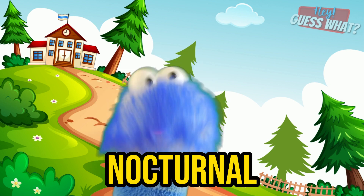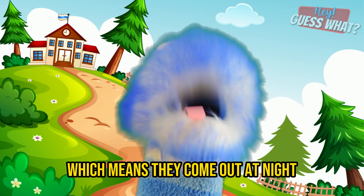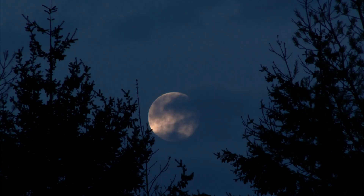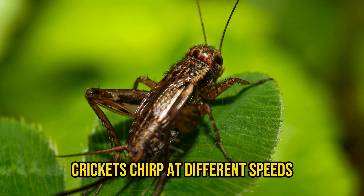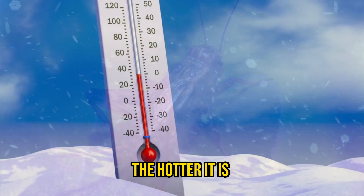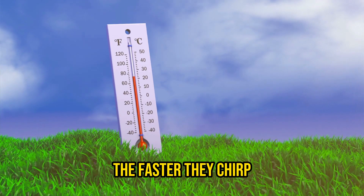Crickets are usually nocturnal, which means they come out at night, and that explains why the chirping of crickets is so common to hear at nighttime during summer. Crickets chirp at different speeds depending on how hot it is — the hotter it is, the faster they chirp. As cold-blooded insects, crickets need warm weather to have energy. When it is colder, they lose energy and their chirping slows down.